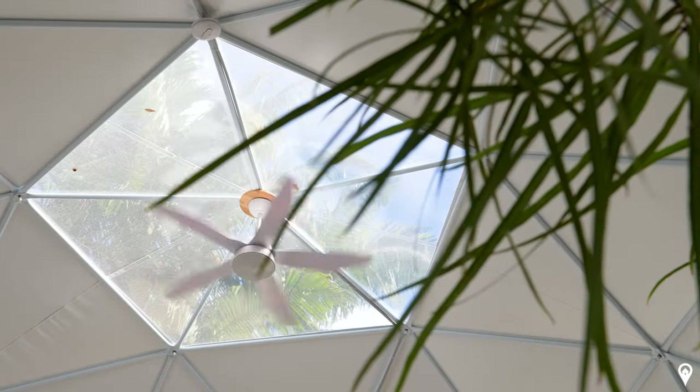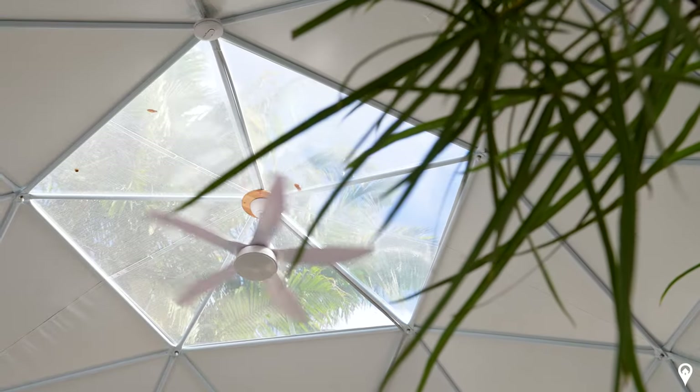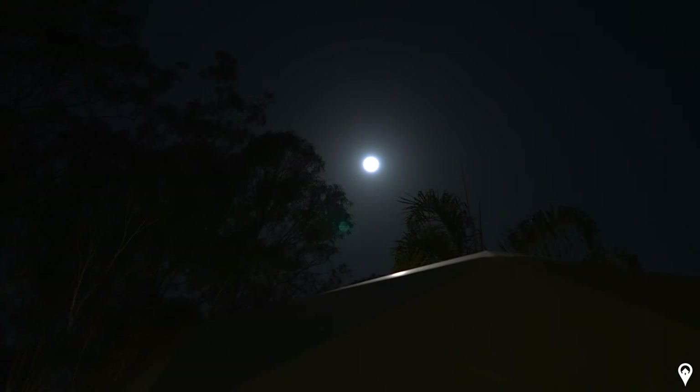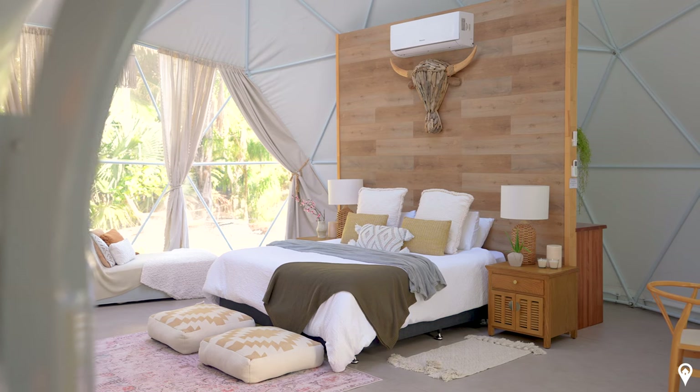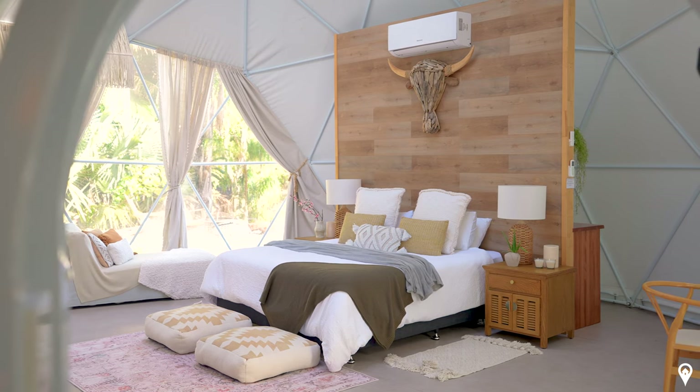We actually have a skylight at the very top of the dome as well, and one of the highlights of our stay last night was the moonlight shining through. I haven't seen the moonlight in so long, and just to have that lighting up this room so beautifully, glistening onto the bed — it's just so incredibly magical and special. And the bed itself is incredibly comfortable and very, very spacious.